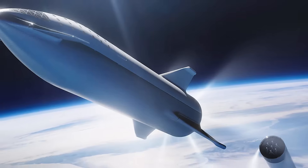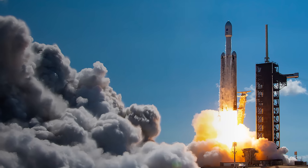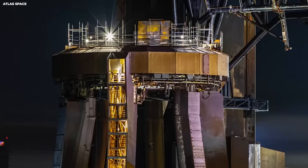While SpaceX moves quickly, fixing problems with rapid tests, the older government programs move slowly. They have major delays and major cost overruns. This is the competence hierarchy at play. One system learns by doing. The other moves by endless review and paperwork.